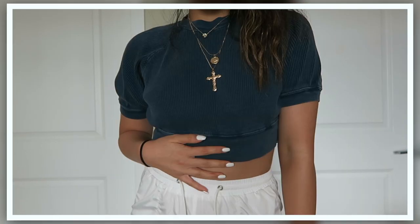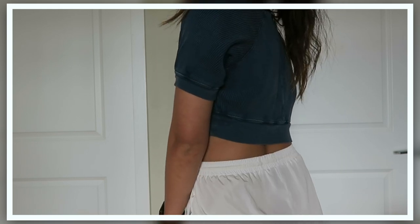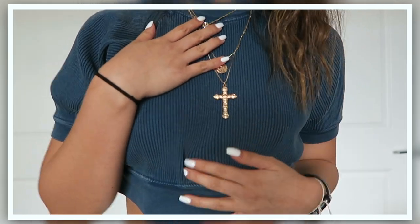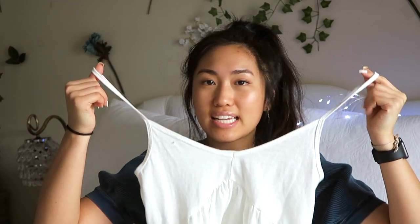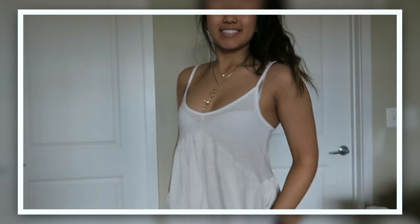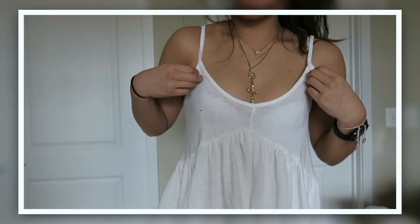It has like rib detailing and a lot of this stuff just looks good if you layer a bunch of gold jewelry on it. I think this top is so cute and it was on sale. This next thing was on sale too — it's like a really flattering cream colored white basic tank top that you can wear with a lot of things.